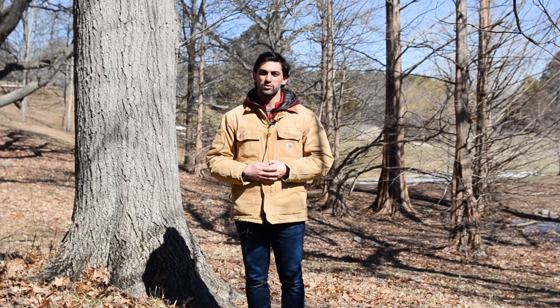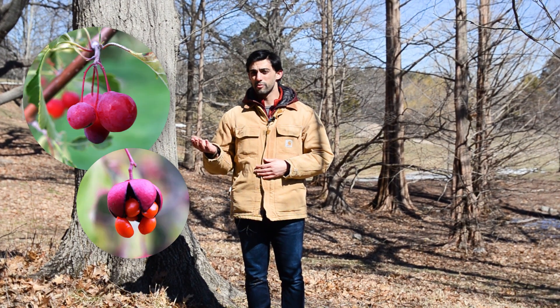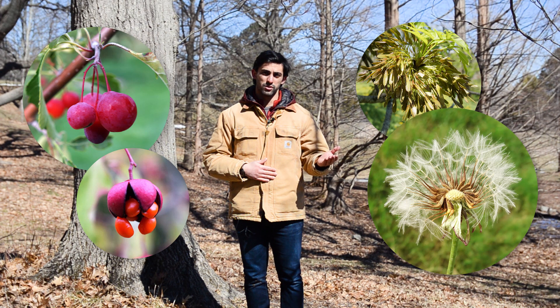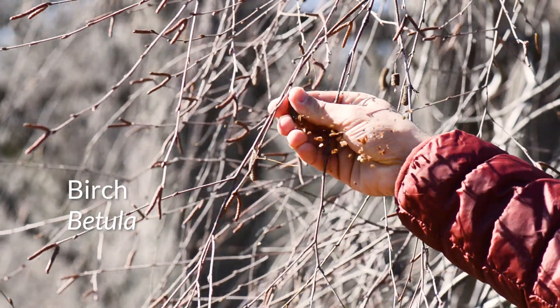There are adaptations to fruit and seed dispersal found all around us. For instance, there are many plants that have fleshy and bright-colored fruits that are dispersed by animals. There are also many plants that have winged or haired fruits or seeds that are dispersed by wind.